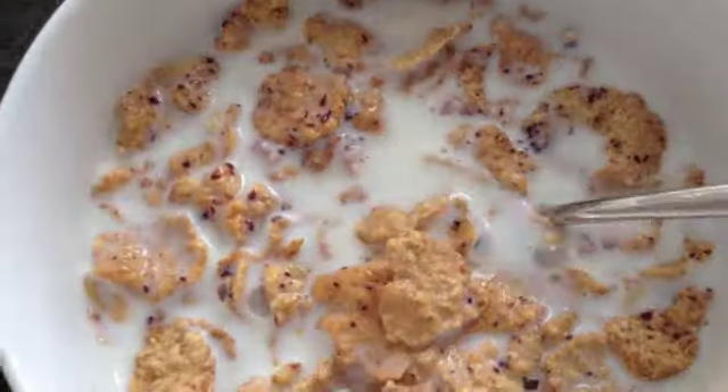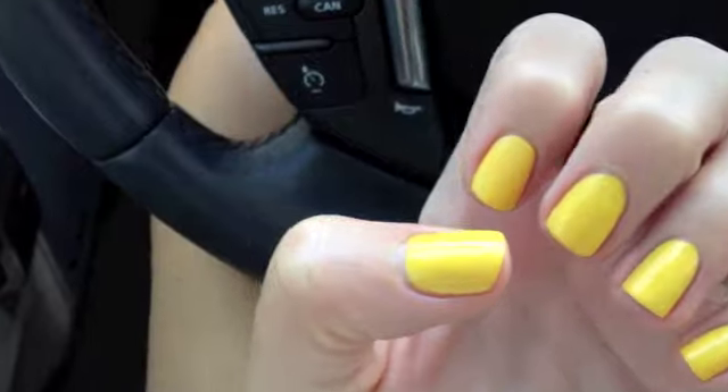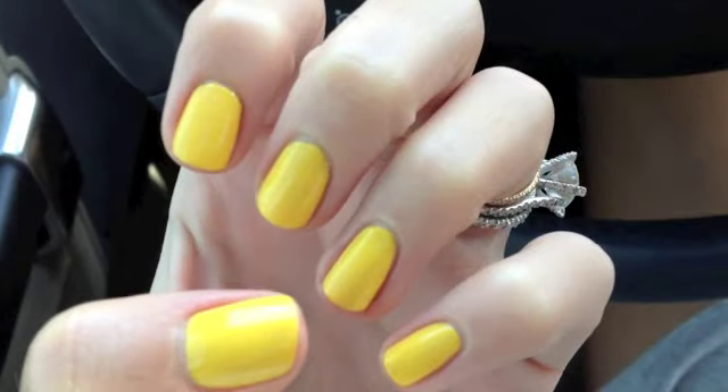It's breakfast time. I just had my nails painted. This is Pippa by Zoya — I think it's called Pippa. I'm not really 100% sure, but whatever. I think it's a really nice color.